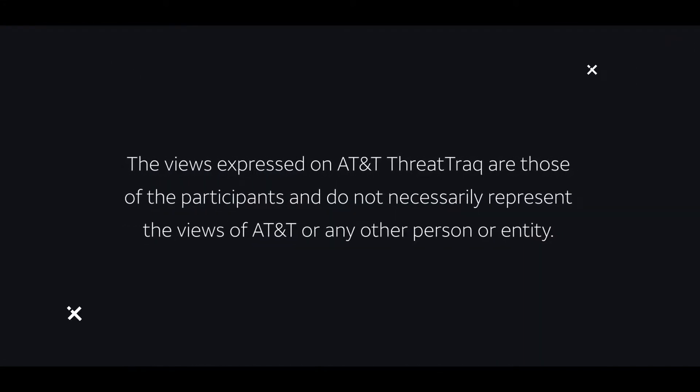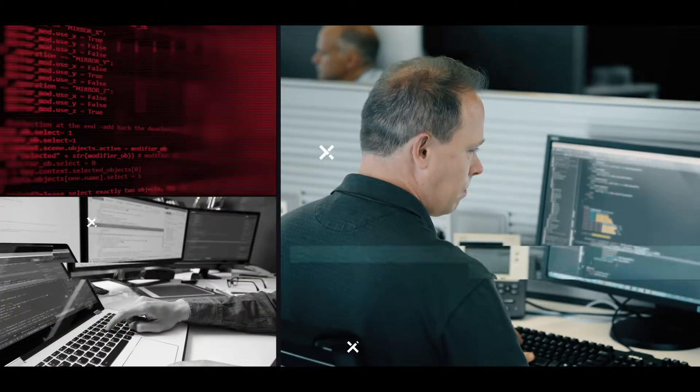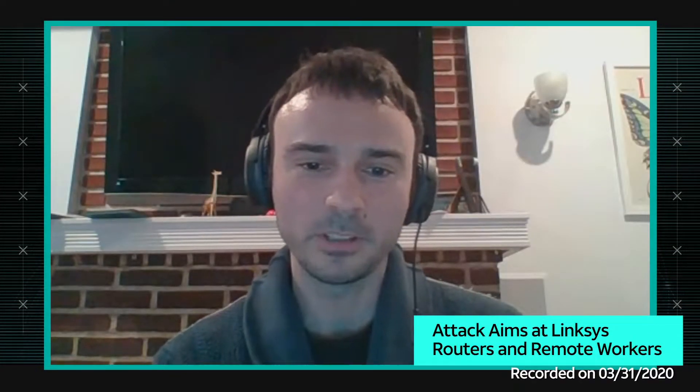Is your Linksys router sending you to a COVID scan? People are still not changing default credentials on their SOHO routers and disabling the web interfaces, and it's causing all kinds of DNS hijacking.